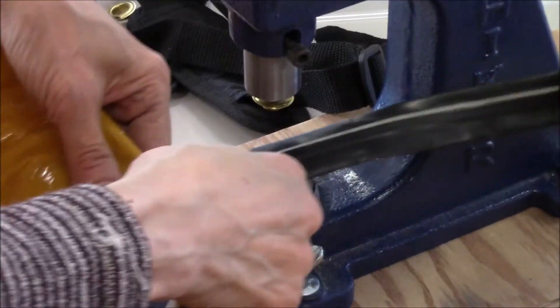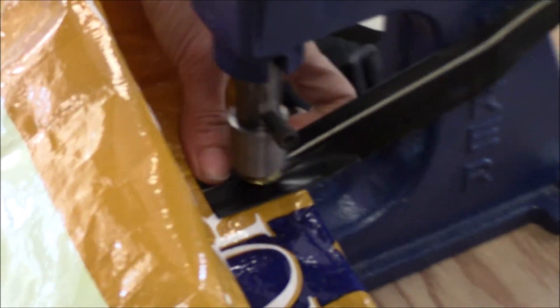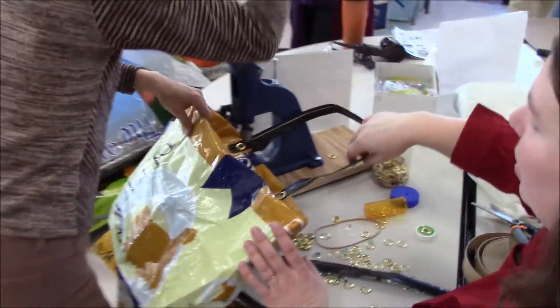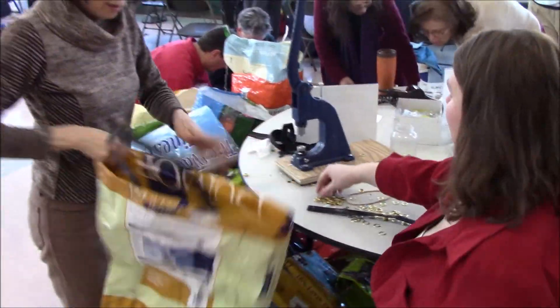The goal is that we have them as a bag for a senior so that they can bring it back and forth to the recycling center so that they can get them right there.